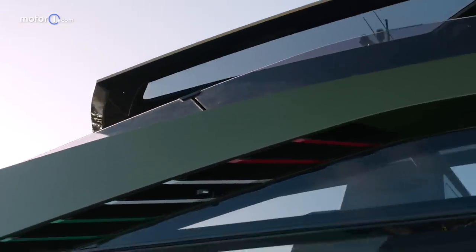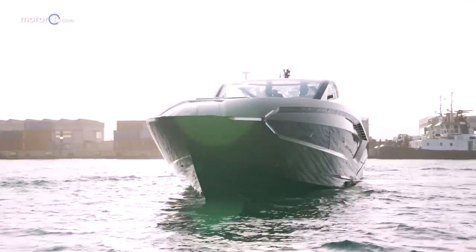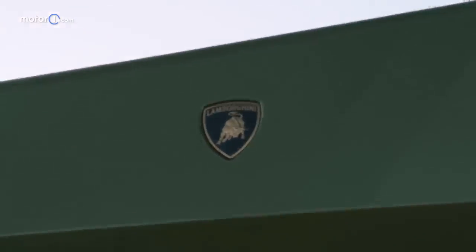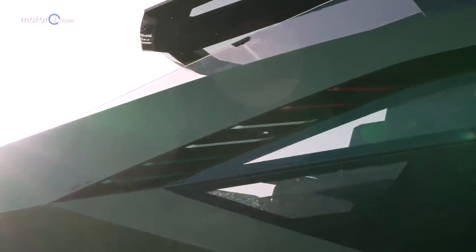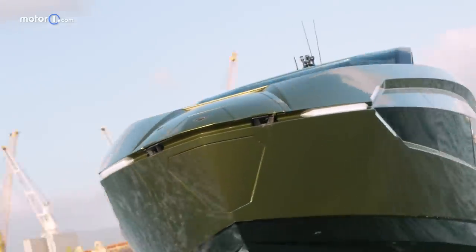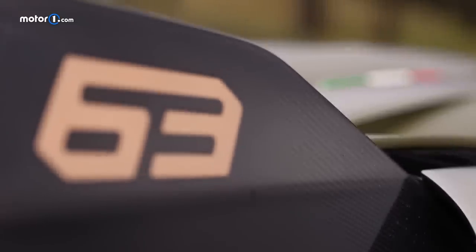Meet the Tecnomar for Lamborghini 63, a yacht created by the partnership between Lamborghini and one of the brands from the Italian Sea Group, a boating company in the port of Marina di Carrara that builds luxury yachts. To celebrate the anniversary of the foundation of Lamborghini, Tecnomar is building a limited series of 63 boats, as suggested by the number in the yacht's name, which is also a reference to its overall length — 63 feet or 20 meters exactly. 63 is also the number of Cyan models that Lamborghini expects to manufacture, and I tested the Cyan a few months ago.